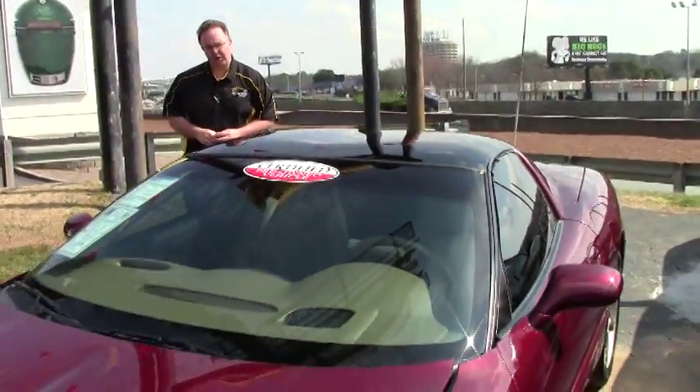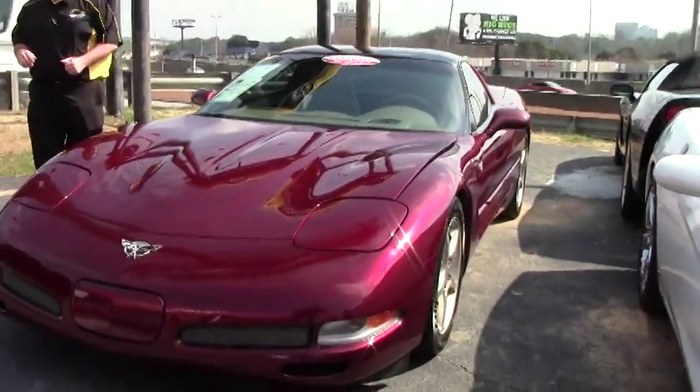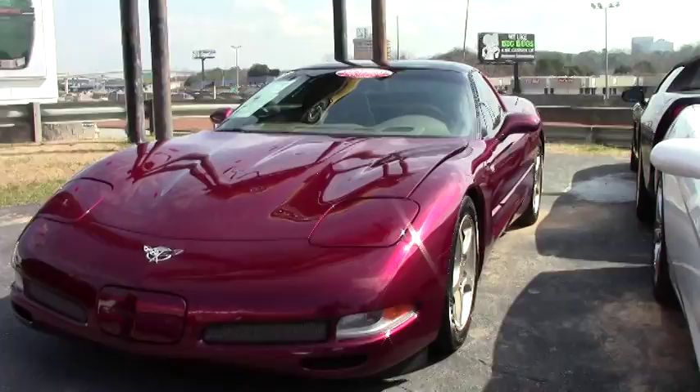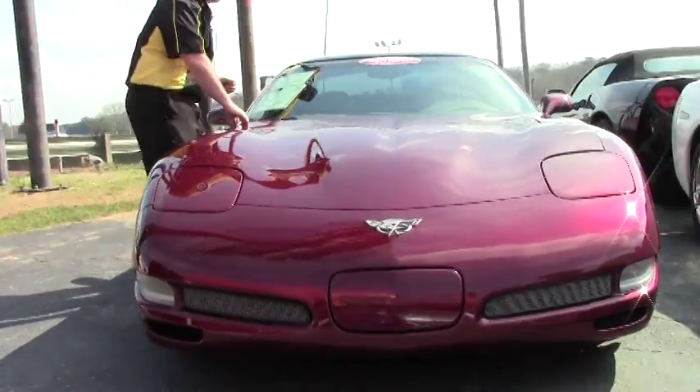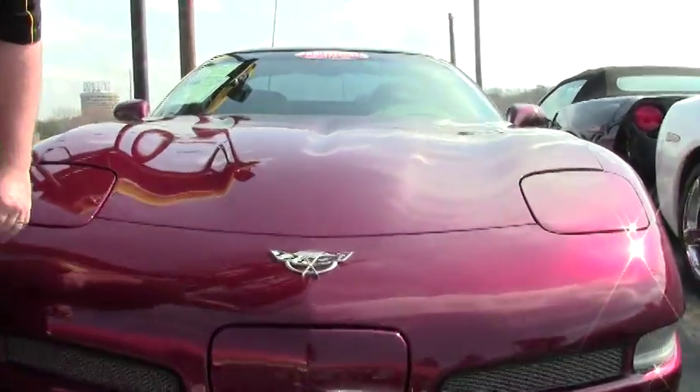Welcome to Buy A Vet folks. Today we're presenting a 2003 50th Anniversary Corvette with only 44,000 miles. These cars are very popular with us and they seem to be getting a little bit more rare. They did make quite a few but this one is in really good shape — only 44,000 miles.